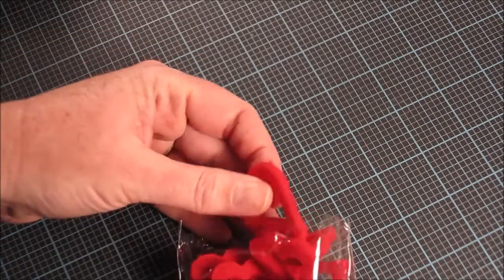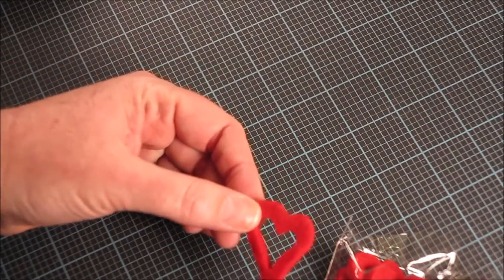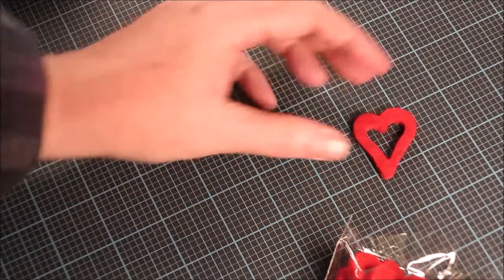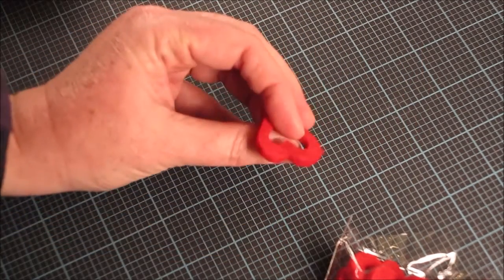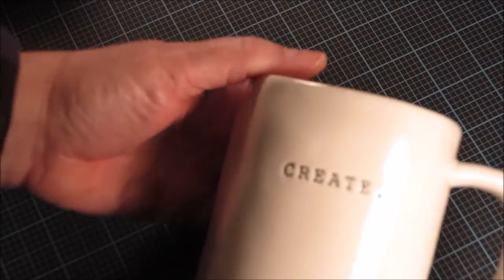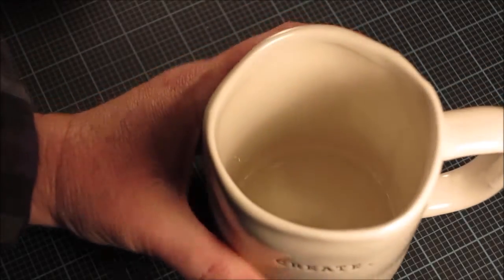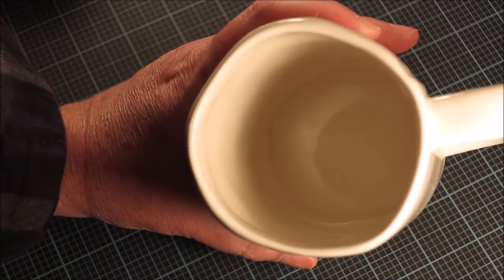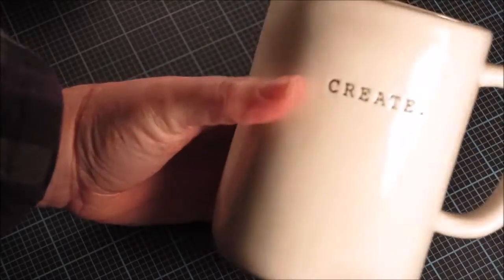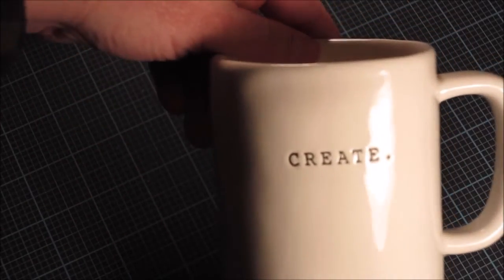I picked up this package of felt hearts — I think I got these at Hobby Lobby, and it's probably the only thing I bought there. I like these felt hearts because the felt is so thick; they were about a dollar fifty to two dollars. I also picked up this big mug from TJ Maxx that has 'create' on it — it's kind of an imperfect mold so it's not a perfect circle, but it was on clearance for about $2.50.